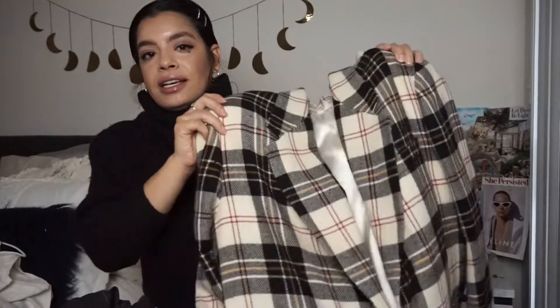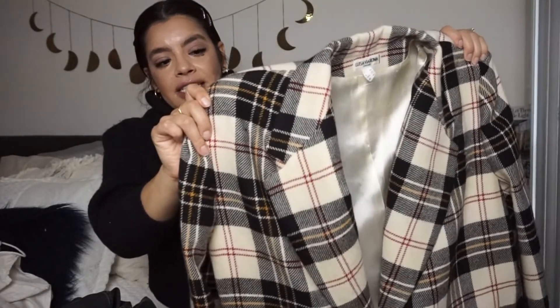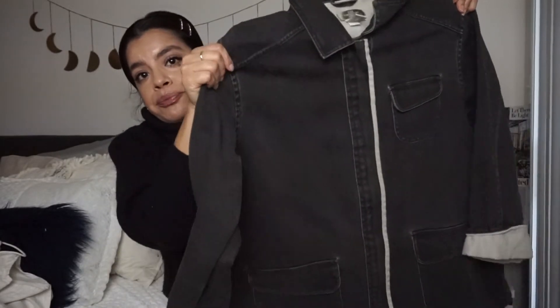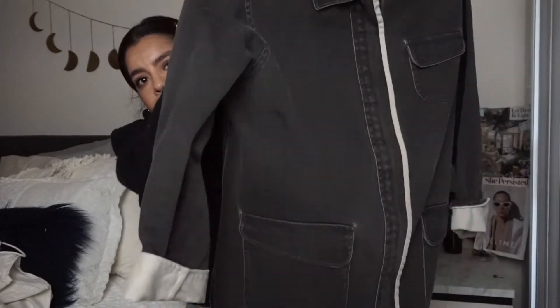On to outerwear. I'm putting up this plaid oversized blazer on my Poshmark closet because I'm trying to make room for other items. I figured I had a lot of outerwear so I got rid of the plaid oversized blazer. Then I had this denim jacket in that weird gray dark wash color — it's oversized and you can definitely use it as a layering piece.